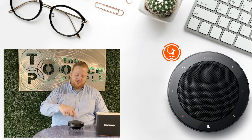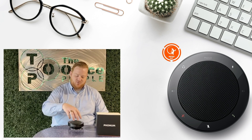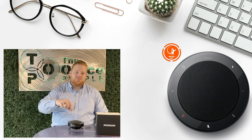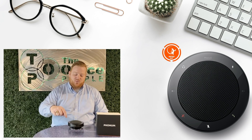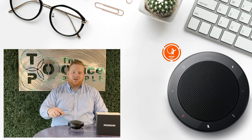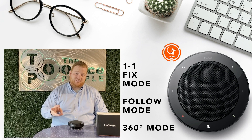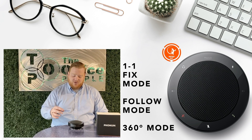At first glance, you would think that the speakers would be on top under this grill. This is actually an array of microphones, and the device is intelligent enough to know when you're moving around the room and which microphones to use to pick up. There are three different modes: one-on-one, follow mode, and 360 mode.